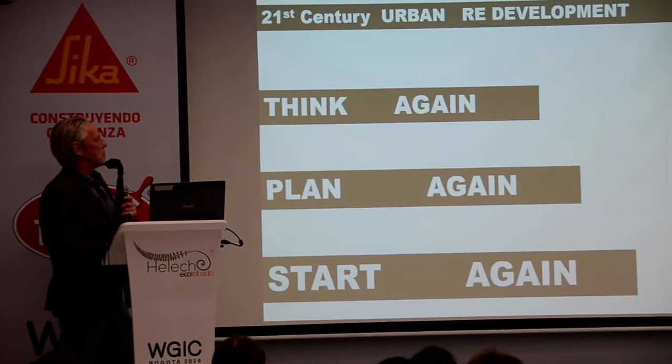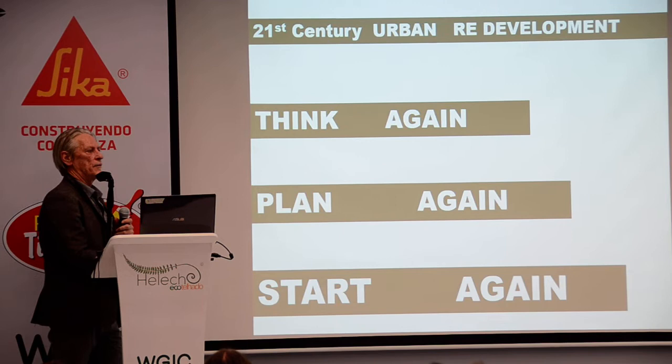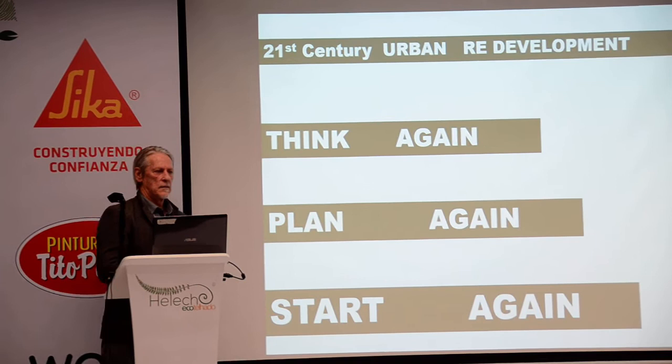The 20th century urban development model — we have to think again, we have to plan again, we have to start again. We have to go back and fix what we've been led to do. There's a saying in our country: if it's not broken, don't fix it. But we think it's broken, so it needs to be fixed.